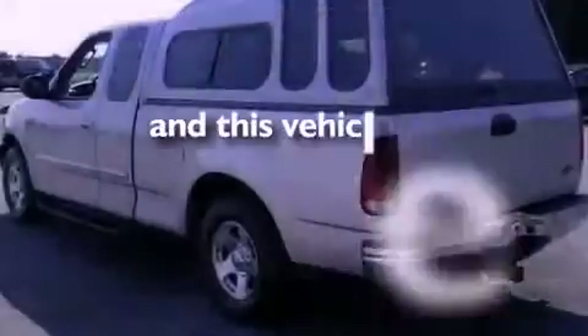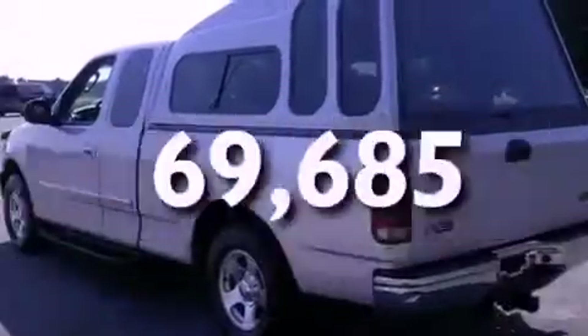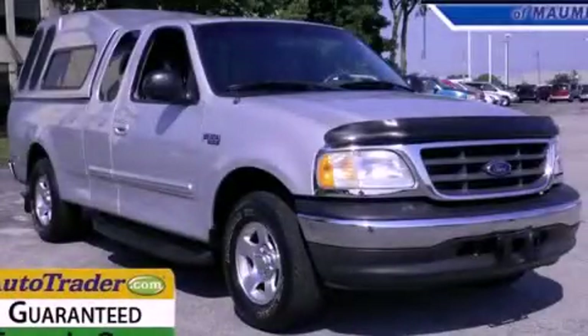This vehicle has less than 71,000 miles. We hope you found this video informative. Please contact us today.